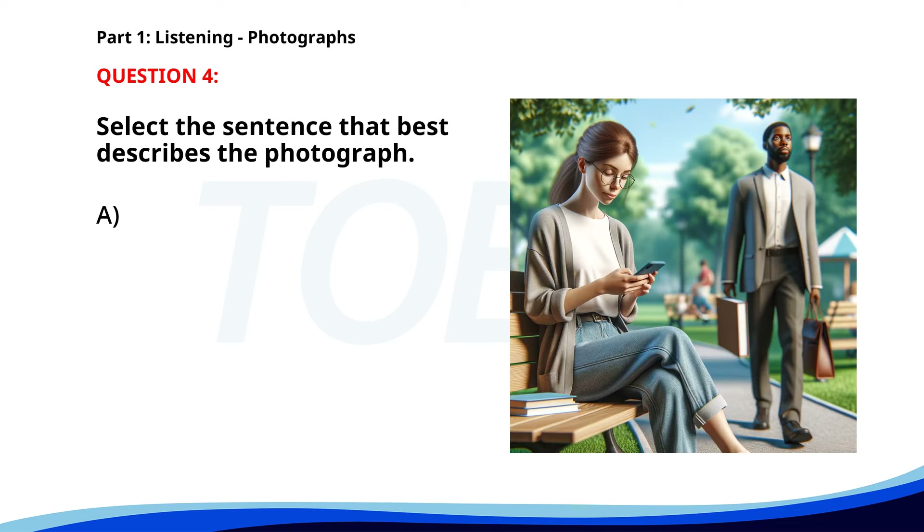Number 4. A. A woman is sitting on a bench using her phone in a park. B. A group of people is exercising in a park. C. A family is having a picnic at a park. D. A man is preparing a presentation for a meeting. The correct answer is A. A woman is sitting on a bench using her phone in a park.